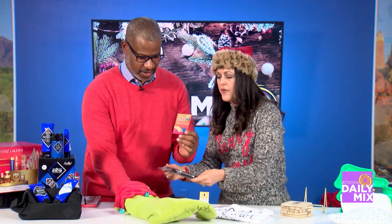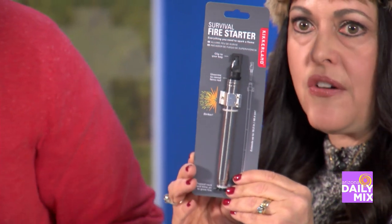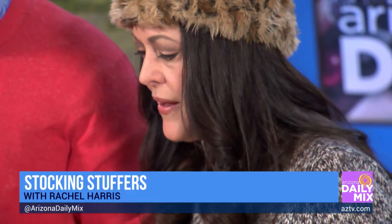If you're into tarot cards, there's a little tarot card set. And this one is good for campers — guys or girls — a fire starter. To have with your fireball!